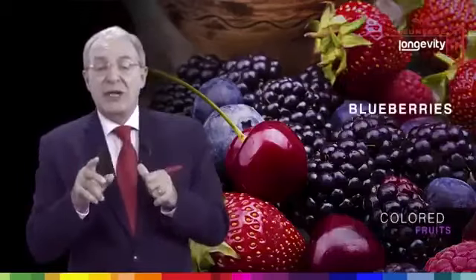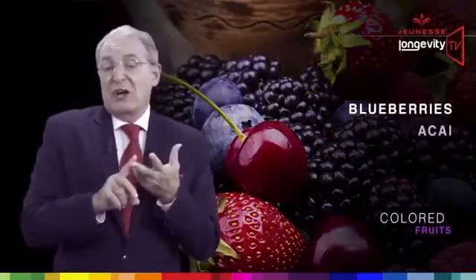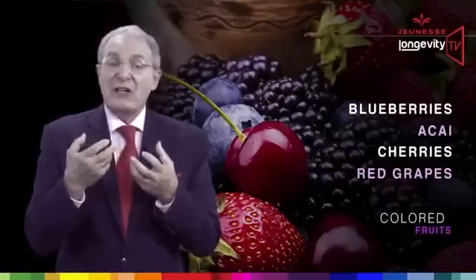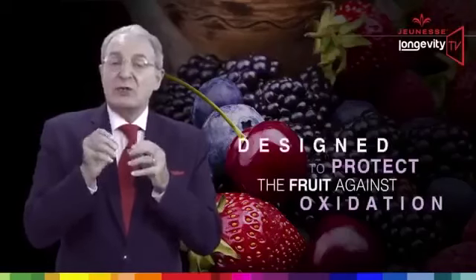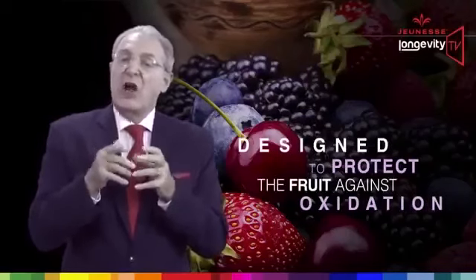But this is not enough to cover all the damage done by oxidation. This is why our body uses extra antioxidants coming from our food — especially from colored fruits like blueberry, acai, cherries, and red grapes. Those antioxidants are located on the skin of the fruit and are originally designed to protect the fruit against oxidation.